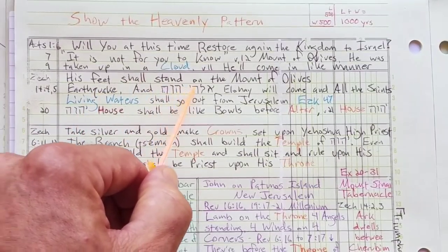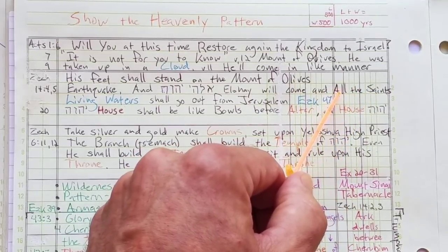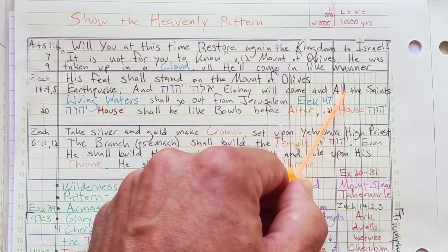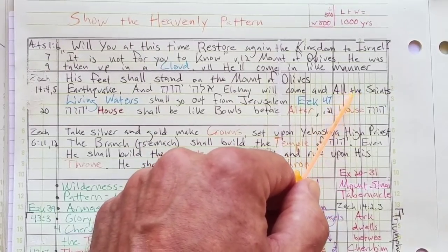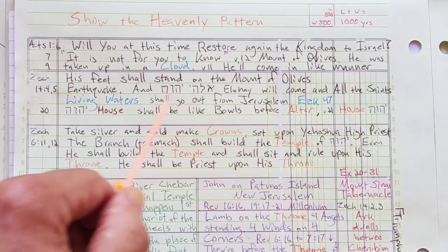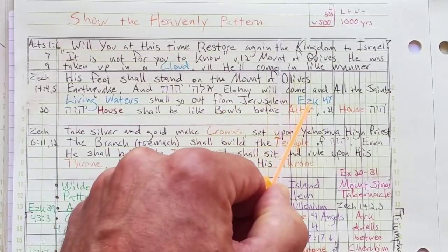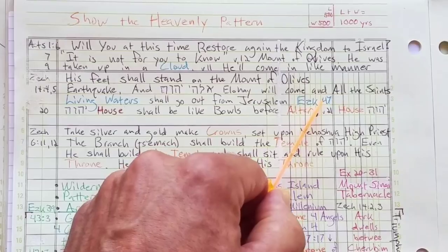The disciples were thinking he would restore the millennial kingdom. No — it's his second coming where this will take place. His feet will stand on the Mount of Olives, and then the disciples and all the saints will come with him — it says that clearly in Zechariah 14. And it talks about living water going out from Jerusalem, which is Ezekiel 47 — the living waters coming out of the temple. Zechariah 14, verse 20: Yahweh's house shall be like bulls before the altar. So we have him standing on the Mount of Olives, we have an altar, and then it talks about Yahweh's house. There is a temple in the millennium.